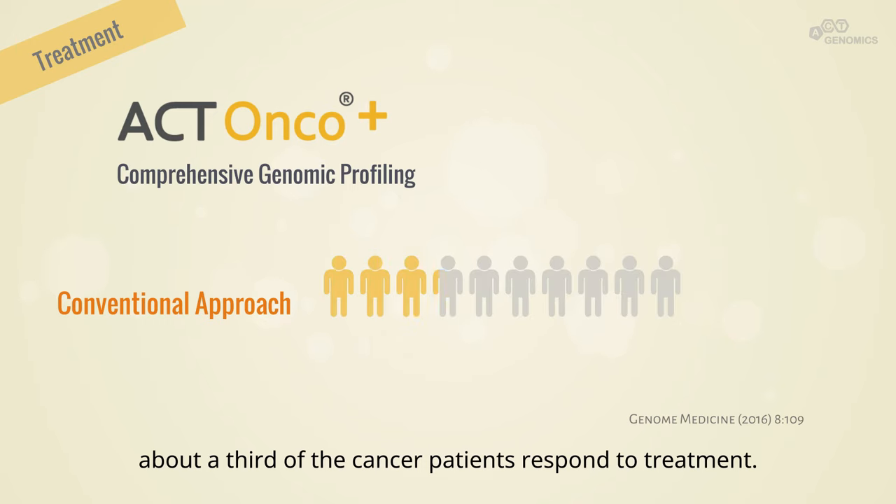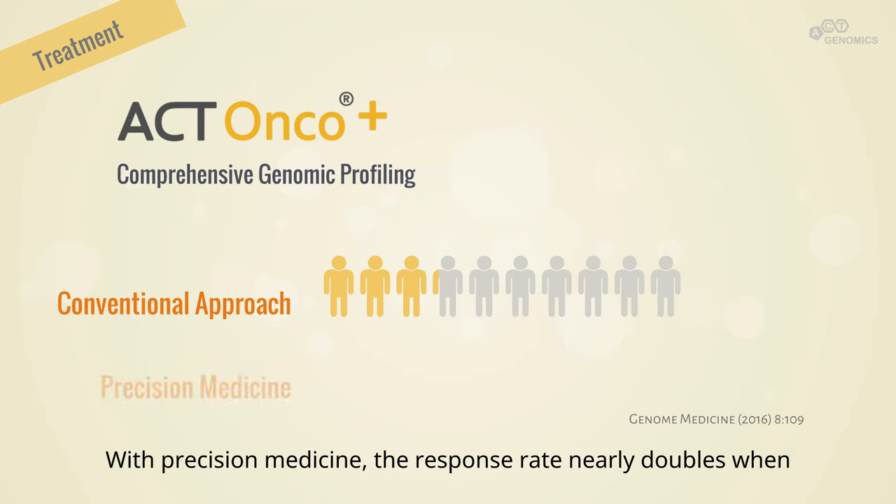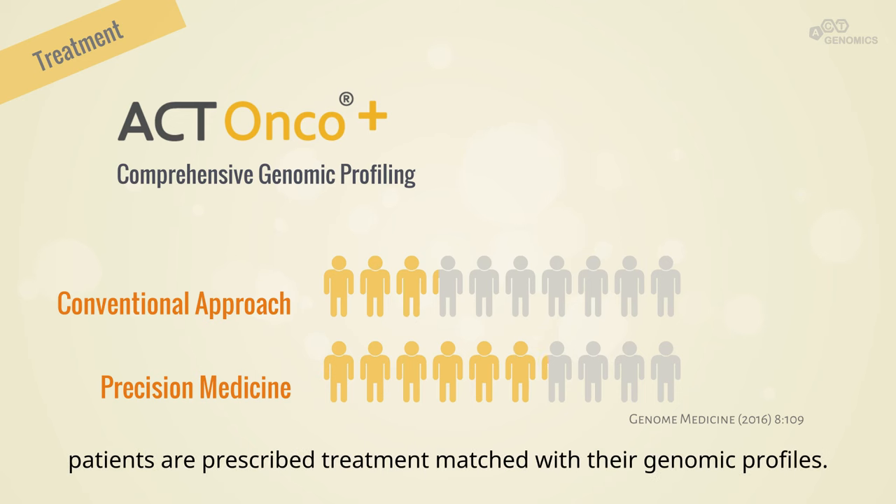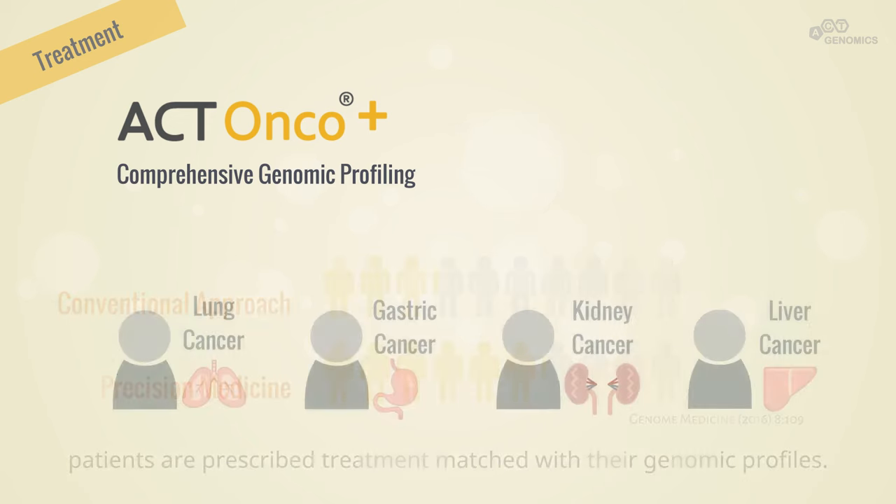A study in 2016 shows that under the conventional approach, about a third of cancer patients respond to treatment. With precision medicine, the response rate nearly doubles when patients are prescribed treatment matched with their genomic profiles.